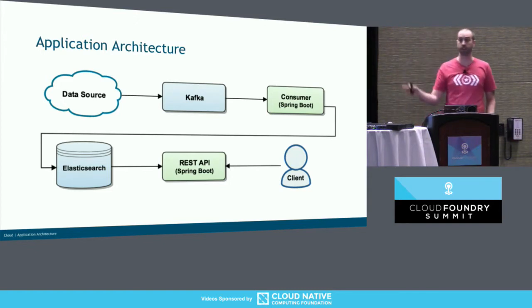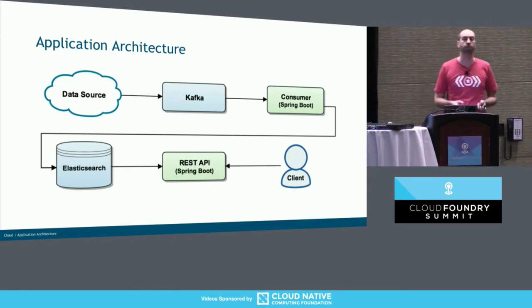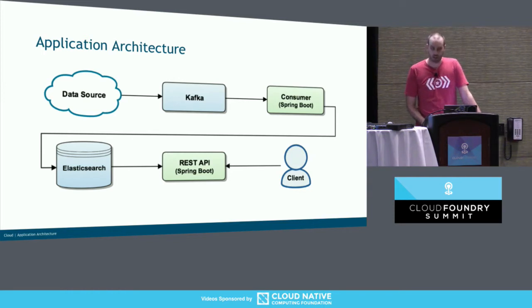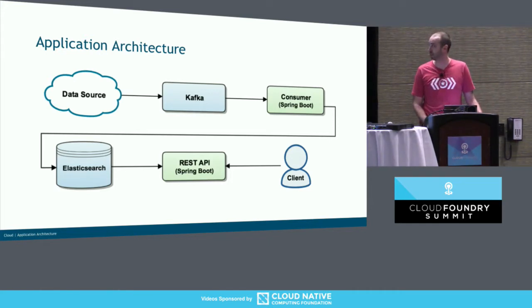Just briefly through the application architecture — the reason I want to focus on this is that we've written an opinionated framework for this type of architecture. We didn't write a framework for every application at the bank; we wrote a framework for event-driven applications using Kafka and some sort of data store, in this case Elasticsearch. The data comes from somewhere, goes into Kafka, we have a consumer which does some transformation, puts it in the bespoke format we need, that's answered by the REST API which asks Elasticsearch, and the client connects to the REST API. Fairly simple architecture.